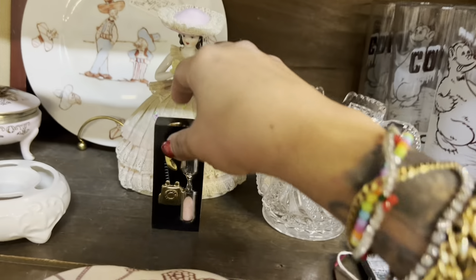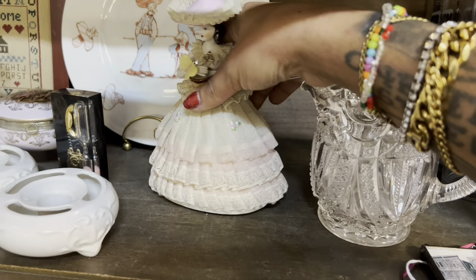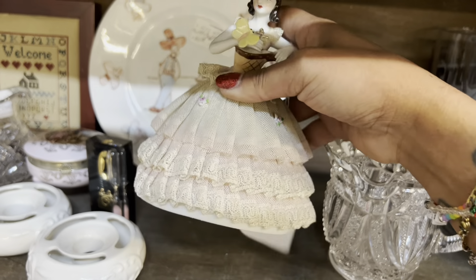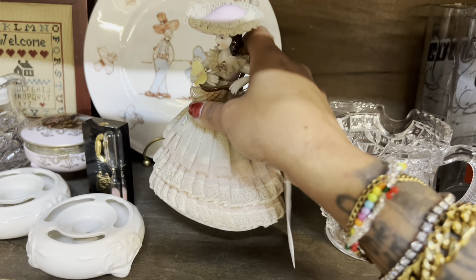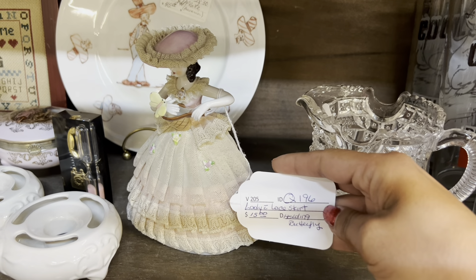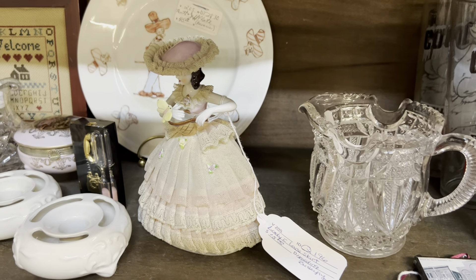I've had that paperweight a bunch before. It's this Dresden style girl with the butterfly I'm interested in. These are kind of a pain to ship but I love her butterfly and her dress is really intact. Usually the lace is pretty chipped but $15 doesn't leave enough room for me.